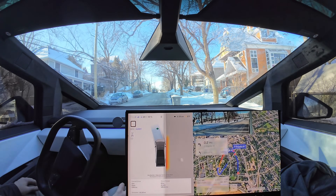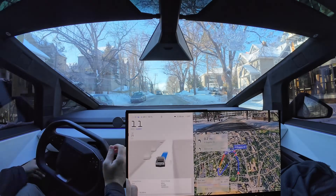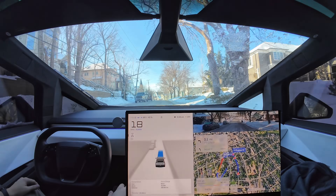What is going on everybody? Welcome back to another full self-driving supervised video. We are getting update after update here. We're on 13.2.8, and the Cybertruck actually wanted to start on its own when I engaged FSD.